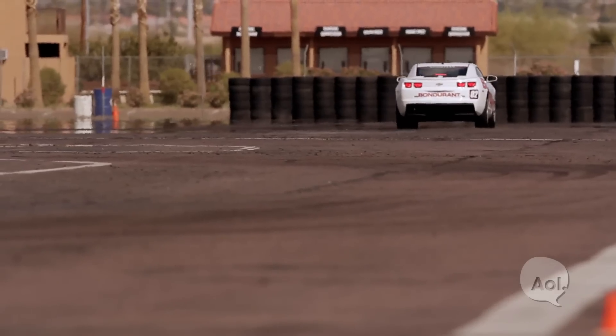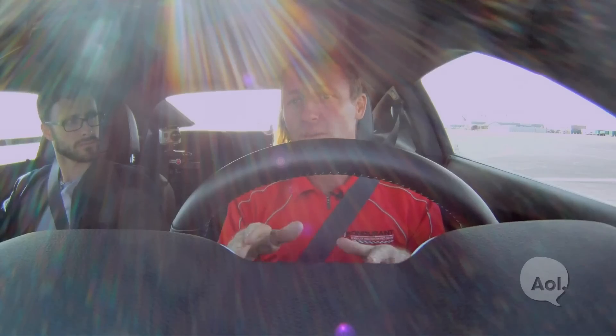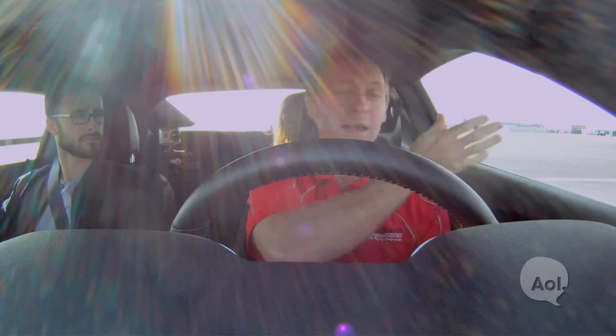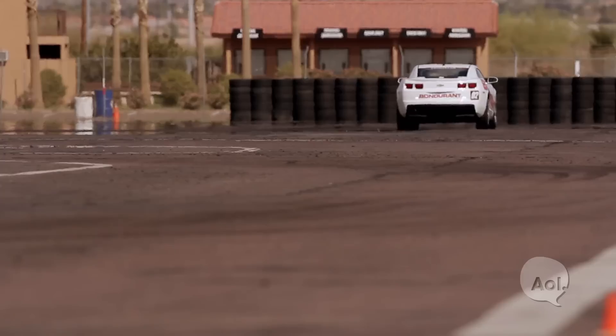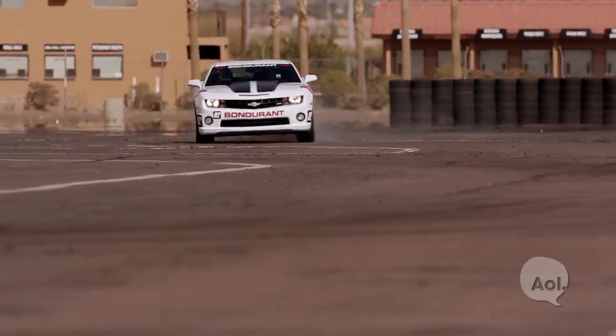The reverse 180 is a cool maneuver — going from backwards to forwards in a matter of seconds. You come to a complete stop, put it in reverse, get the car going in the backward direction to about 20 miles per hour. The weight shifts onto the front wheels. Your very first step before you do anything is to lift off the throttle — if you don't lift before you turn, you'll just back up in a big arc. Then: lift, turn, drive, straight.